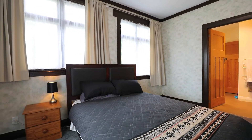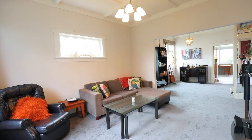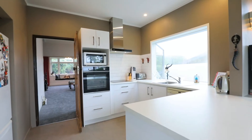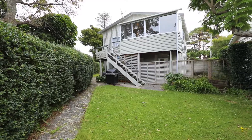Spread over two levels, with the upstairs containing two bedrooms, one bathroom, a large living area, sunroom, and kitchen. The decking comes off the kitchen and there is access to the garden via stairs.